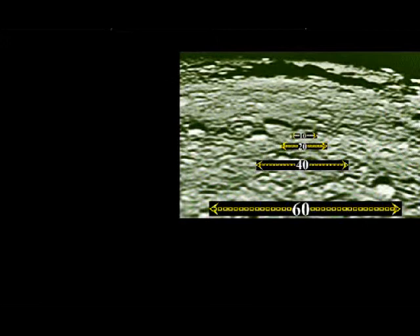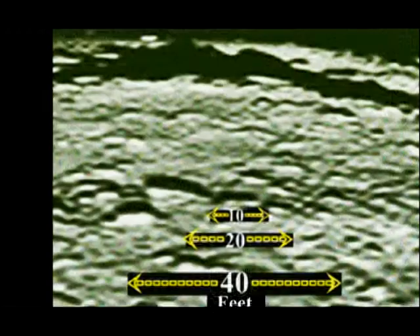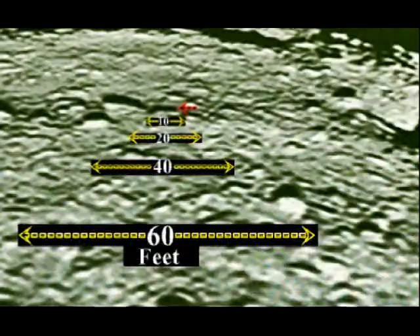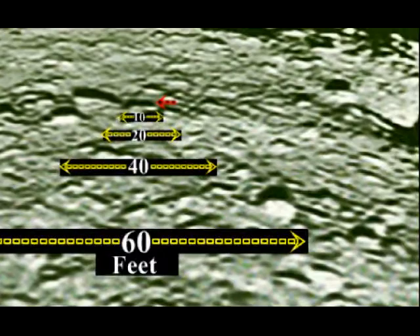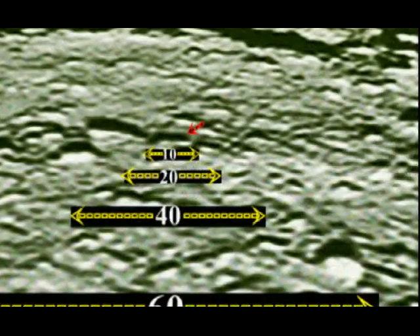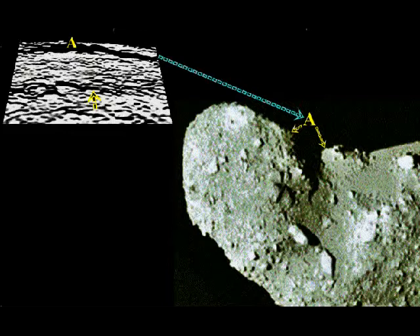It's approximately 10 feet wide in diameter. Again, zooming closer at 60, 40, 20, and 10 feet. As we get closer and closer to the area, the red arrow points to the location at 60, 40, 20, and 10. Again, the red arrow points to the area. We will also be zooming down to a rock about 2 feet in length, and another one 6 inches in length.